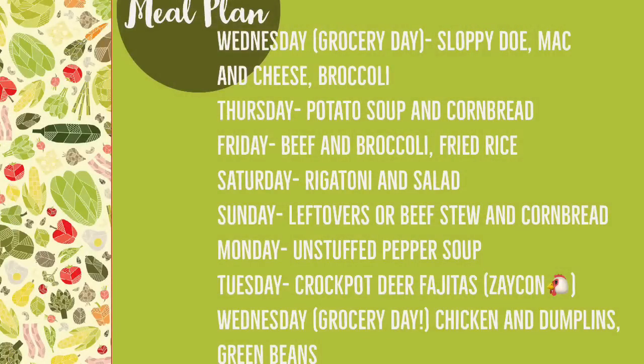Here's what we're going to be having for dinner this week. On Wednesday we had sloppy does — like sloppy joes but made with venison — along with the Horizon organic mac and cheese and steamed broccoli. Thursday we'll have potato soup and cornbread. Friday, beef and broccoli with fried rice, and hopefully my daughter will make some of her delicious yum yum sauce. Saturday, rigatoni and salad. Sunday, I'll either pull out all the leftovers for a must-go, or if there's not enough I'll throw some beef stew in the crock pot before we leave for church.